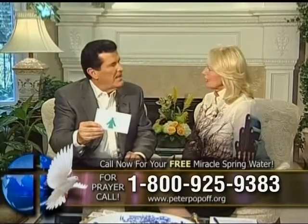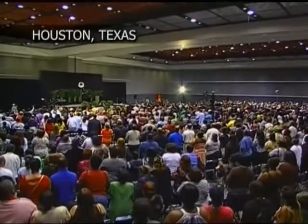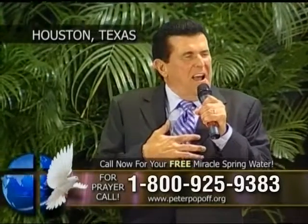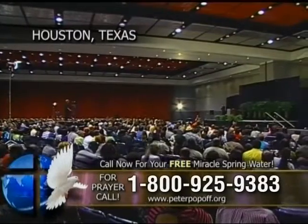Multitudes more have seen their debts supernaturally erased. I believe that you're next. All of the abundance of God is already in you. I want you to say it with me: I am filled with God's abundance. I am abundance. It's inside of you. You were born to prosper. You were born to be a blessing.